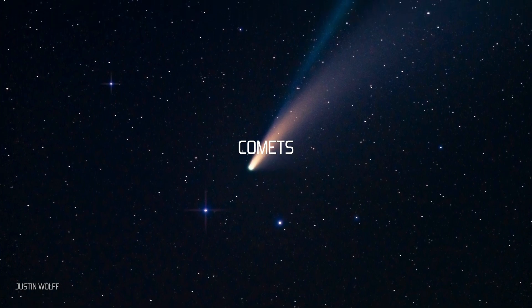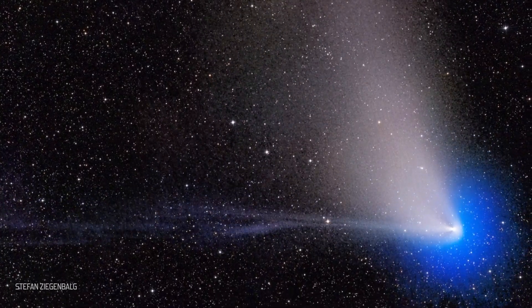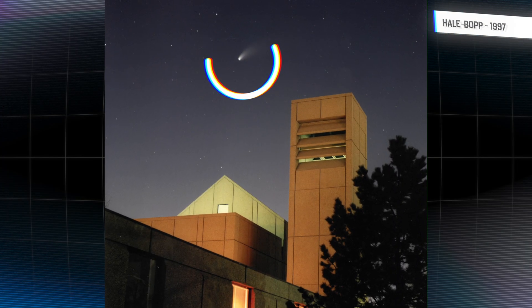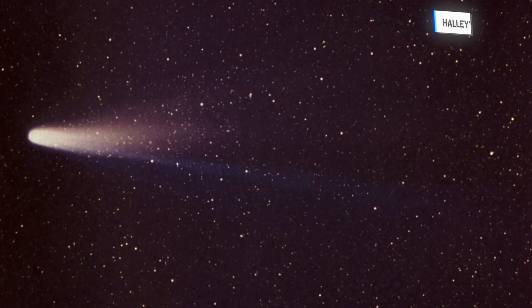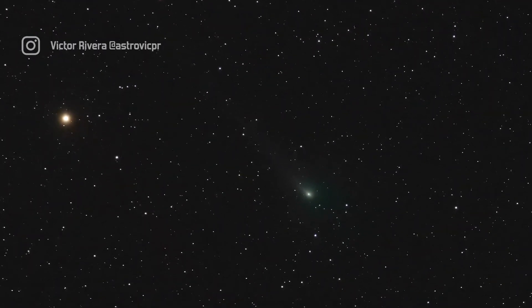Comets are some of the most mesmerizing objects in the night sky, streaking through space with glowing tails that stretch for millions of kilometers. The brightest comets can light up the sky for months, like Hale-Bopp did in 1997 for a full 18 months. There are famous comets like Halley's Comet that comes around every 76 years, but there are actually thousands of known comets in the solar system.